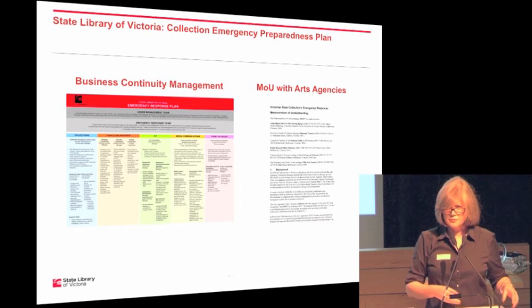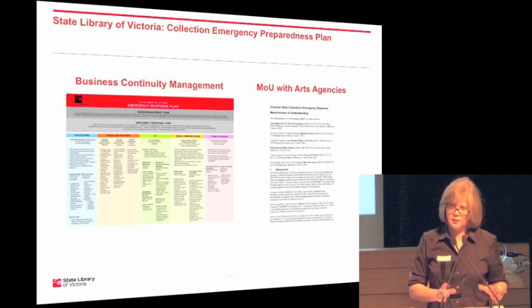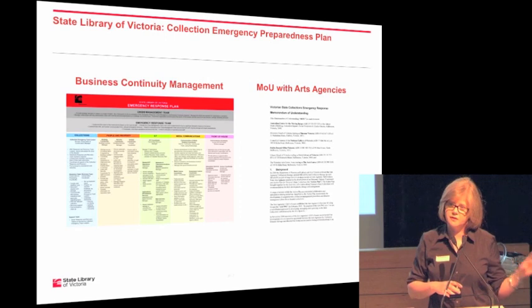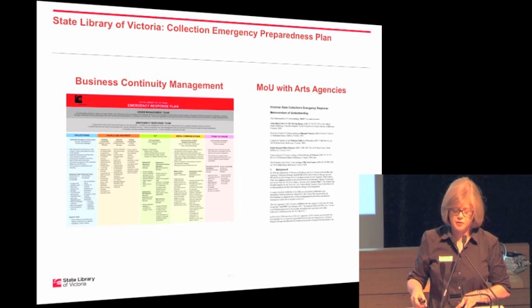Our sixth and final component is a memorandum of understanding with other Victorian arts agencies — ACMI (the Australian Centre for the Moving Image), Museum Victoria, the National Gallery of Victoria, the State Library of Victoria, and the Arts Centre. This formalises assistance that would probably have happened anyway — staff expertise, staff going to help, lending of resources. It means everyone knows what's available and who to ask for what, and as part of developing the MOU, each institution visits all the others, so we're all aware of each other's collection emergency plans and who to listen to if called in at midnight to someone else's emergency.